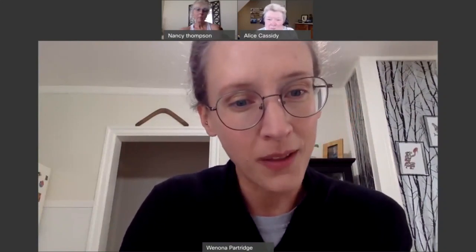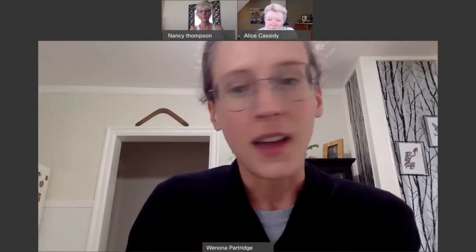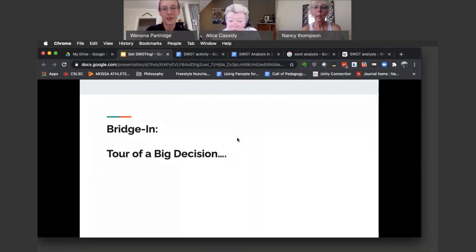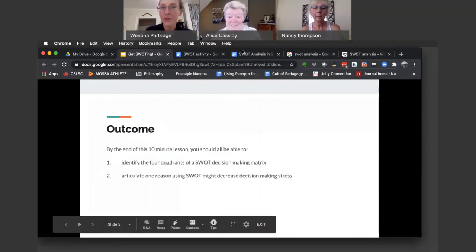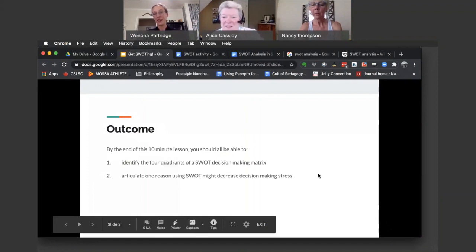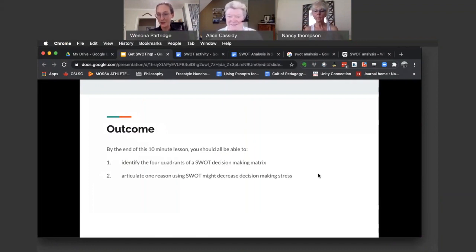I'm going to share with you today something that helped me make that decision. First, I'm curious whether any of you have experienced that kind of stressful feeling when trying to make a decision — please type into the chat. I can see that Alice is saying yes, it's been stressful to make a big decision, and Nancy is saying buying a car was a stressful big decision.